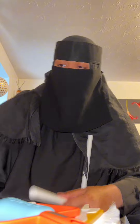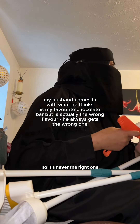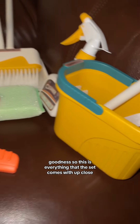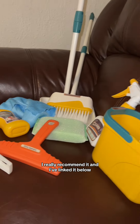And you've also got a mop bucket. This one is the right one, right? No, it's never the right one. So this is everything that the set comes with up close — I really recommend it and I've linked it below.